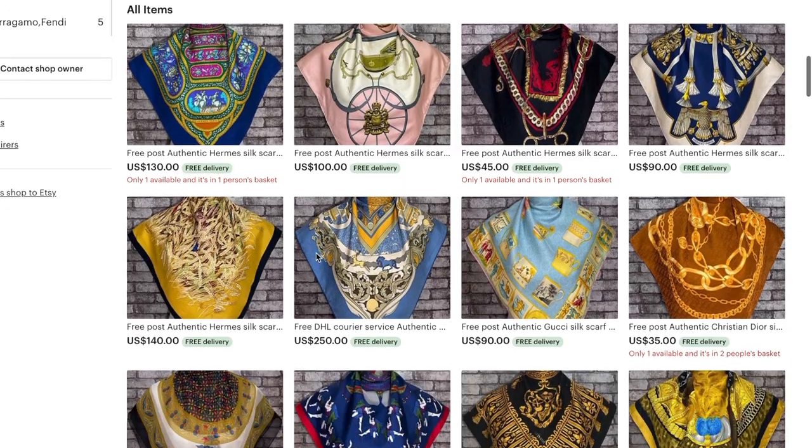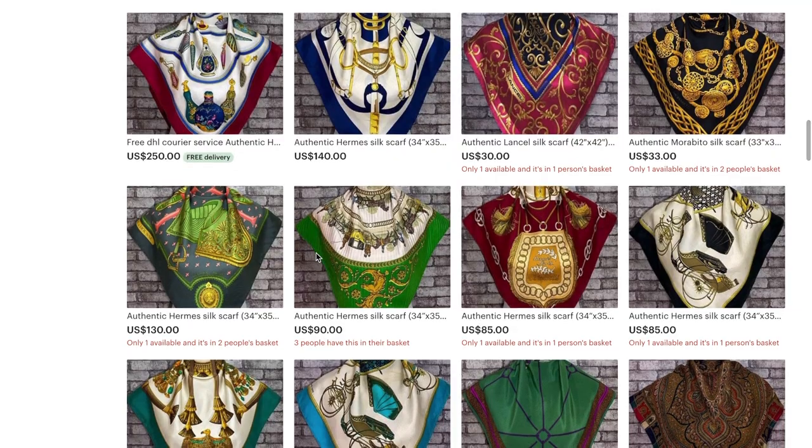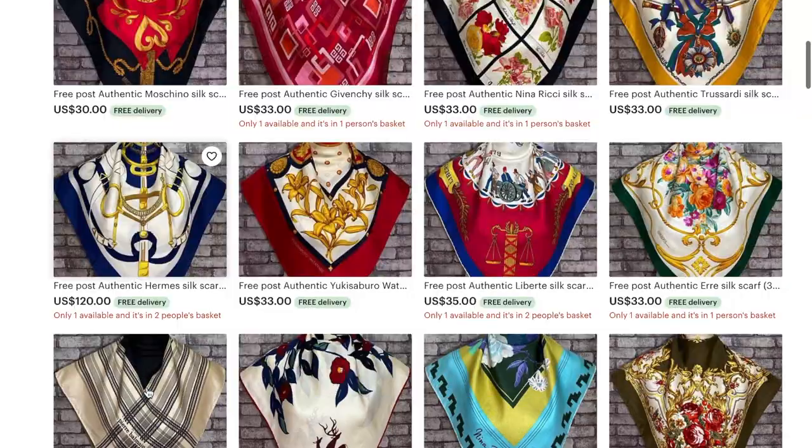I was especially interested in the cashmere and lambswool Burberry scarves because of the cold weather in Australia lately. My mum also happens to be really into scarves, so I've always just kind of kept tabs. I was especially interested in this seller because of their consistent and clean photos, the many good reviews and repeat customers, and just the sheer variety of designer scarves.